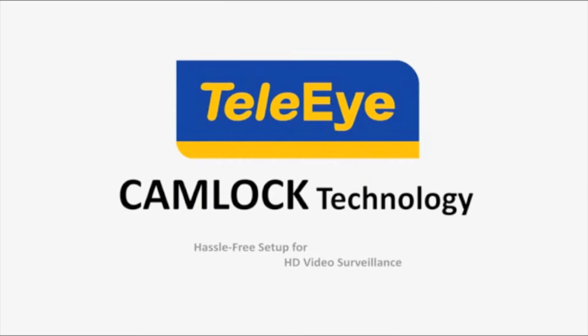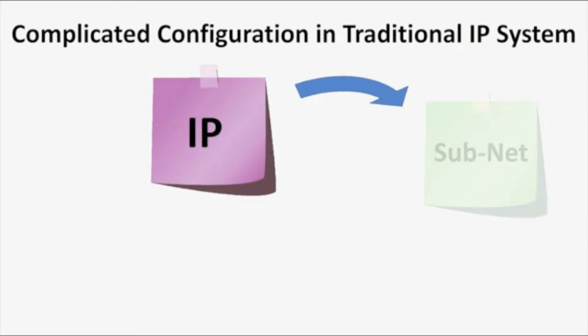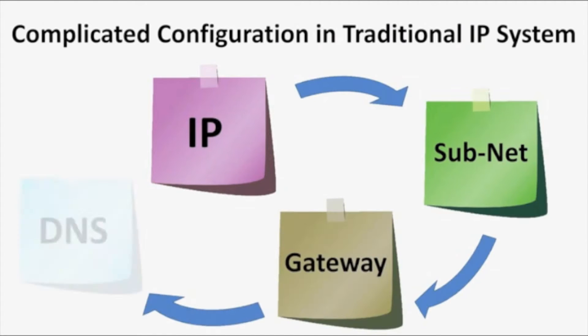TeliEye HD is simple to install, and the setup process is straightforward with the CamLock technology. Forget all that IP, subnet, gateway, and DNS settings.